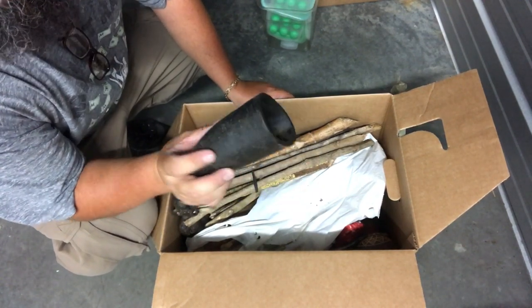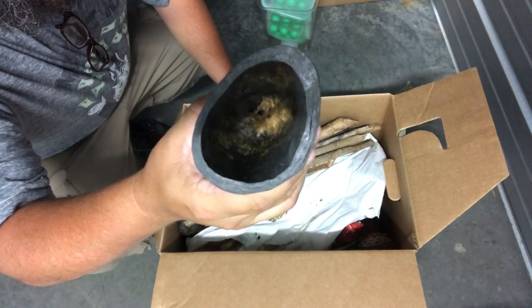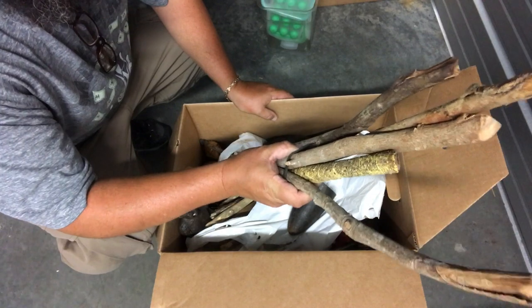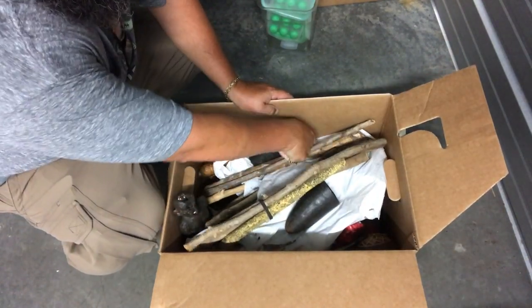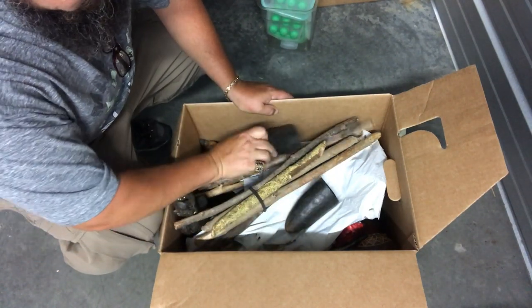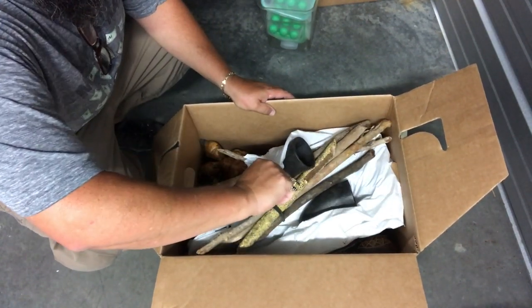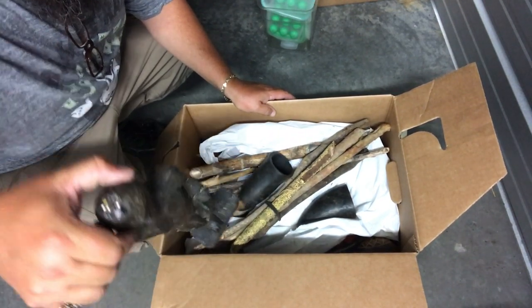This looks to be a horn - a piece of a horn that's been hollowed out. What's in there? Some sort of twigs, sticks. I just wonder if that's like something significant. There's another piece of horn right here. It's actually kind of cool. There's some weird stuff here.